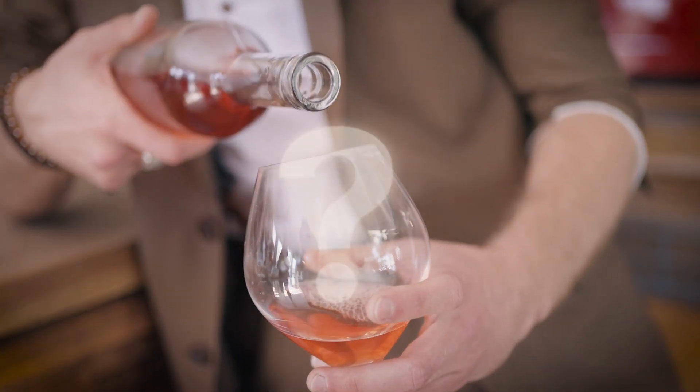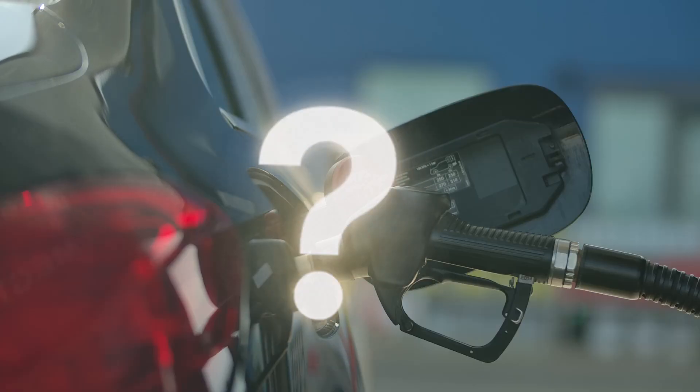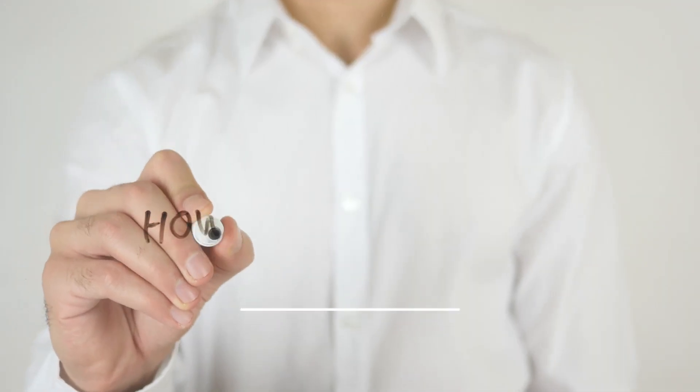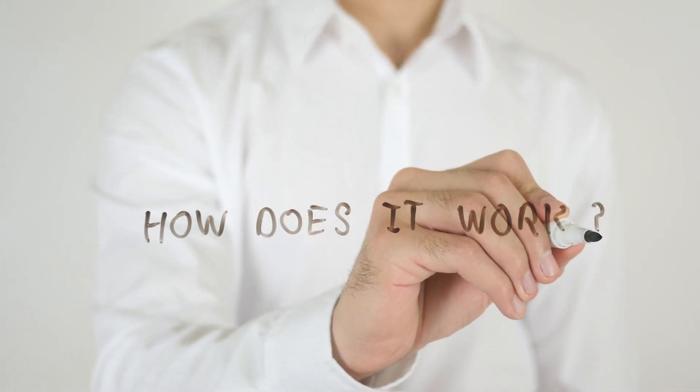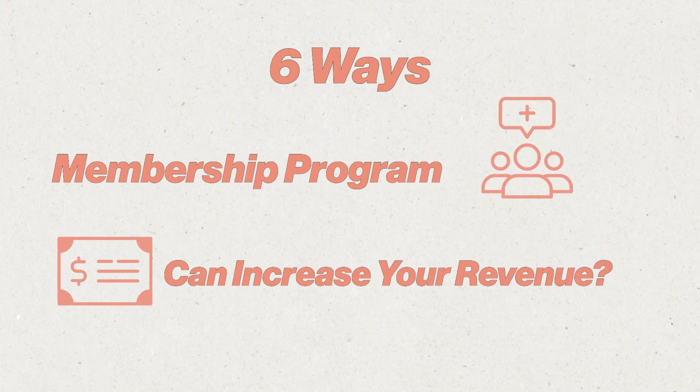Have you ever wondered why your favorite wine bar has a membership program, or why your local gas station even bothers with a loyalty program? These businesses have found that membership programs are a game changer. But how exactly do these programs help you grow your business, and how would you apply that to yours? I'm Mitch, your host, and let's discuss the six ways that membership programs can increase your revenue.